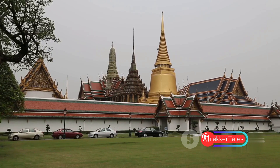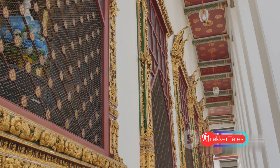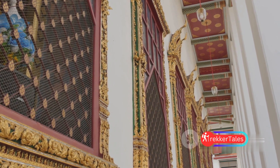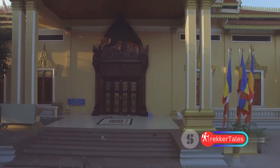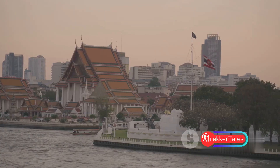Standing as the most sacred Buddhist temple in Thailand, its significance extends far beyond its spiritual role, with an architectural brilliance that leaves one in awe. It houses the revered Emerald Buddha statue, carved from a single jade stone. More than just a place of worship, Wat Phra Kaew serves as a testament to Thailand's rich heritage and culture — a symbol of Thai identity and pride.